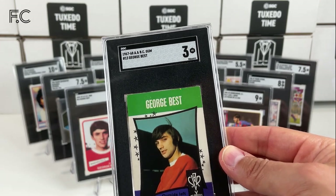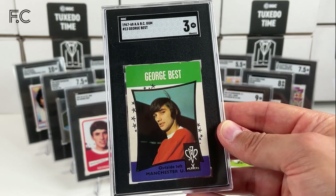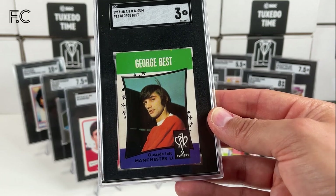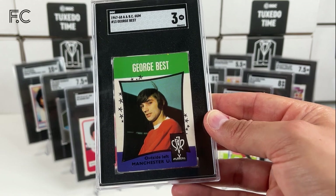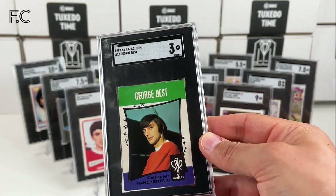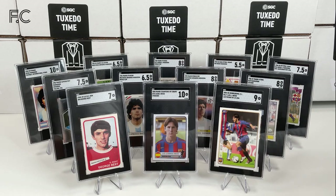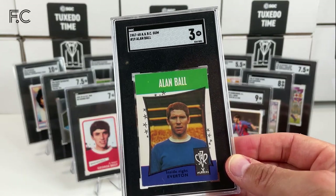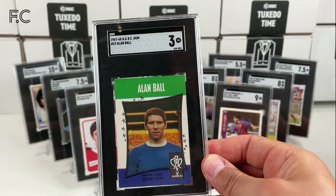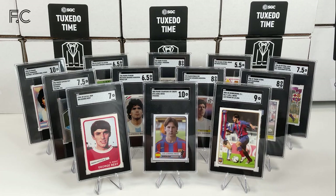And then we have an early A, B and C — this is probably one of the good condition ones, because I have tried to find a good condition one. In the same set we have Alan Ball in a grade 3 — for Everton and England, of course World Cup winner against Germany. We have Billy Bremner who played for Leeds United and Scotland — fantastic player, Billy Bremner.